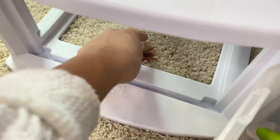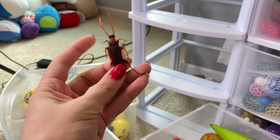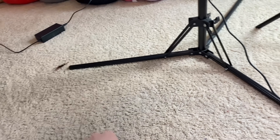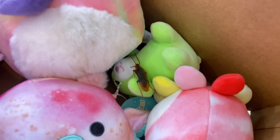Ew! Guys, look what I just found under the drawer — it's not real, I promise. It's one of Karen's cockroaches. If you know, you know — OGs know. We're gonna put him in the donate bin. I'm sure everyone's gonna want that. Ew, it looks so real right there.